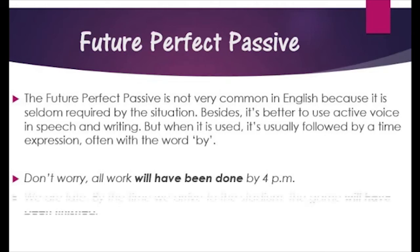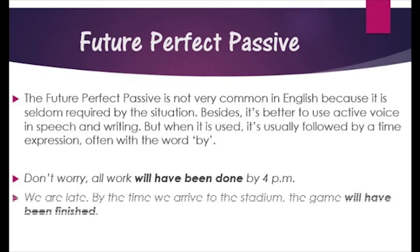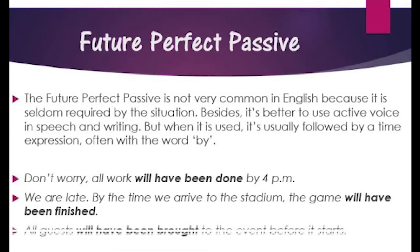For example: 'Don't worry, all work will have been done by 4 p.m.' 'We are late. By the time we arrive at the stadium, the game will have been finished.' 'All guests will have been brought to the event before it starts.'